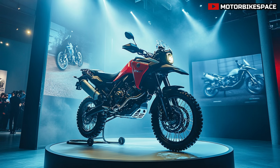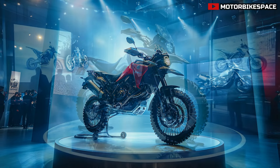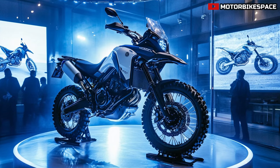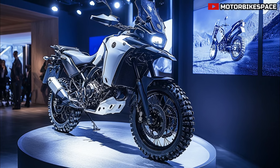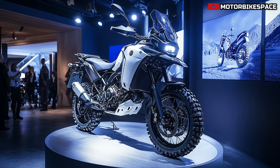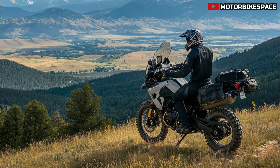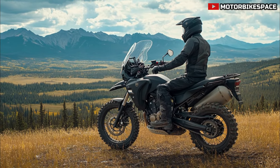What makes the Canadian Edition stand out from the standard model is its rugged all-terrain capabilities, enhanced specifically for the varied Canadian landscape. Yamaha has equipped this model with upgraded protective elements including a reinforced skid plate to shield the engine from harsh debris and hand guards to fend off unpredictable elements. The specially tuned suspension handles everything from icy northern roads to the rocky paths of the Rockies.